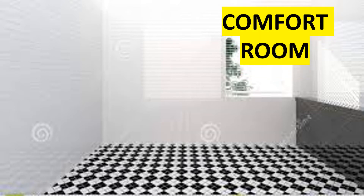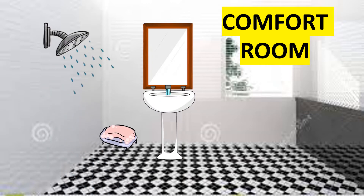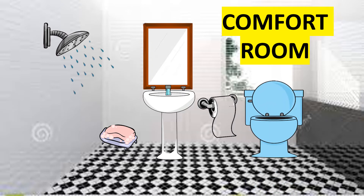We have the comfort room. It is where you take a bath, you poo, or you pee. These are the things found in the comfort room: mirror, sink, showerhead, soap, toilet paper, and toilet bowl. These are the things found in the comfort room.